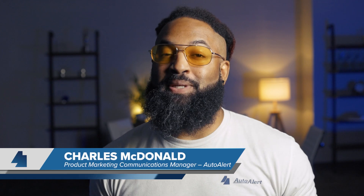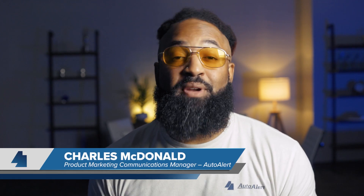You probably see that there are thousands of open recalls right now. Don't panic. I'm Charles McDonald and in the next 60 seconds, I'm going to give you a quick tip on how to leverage all of those open recalls.